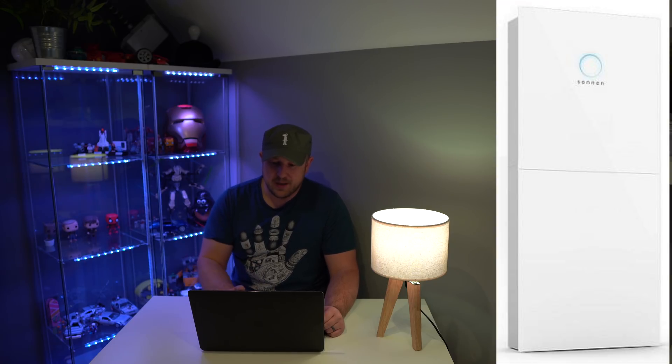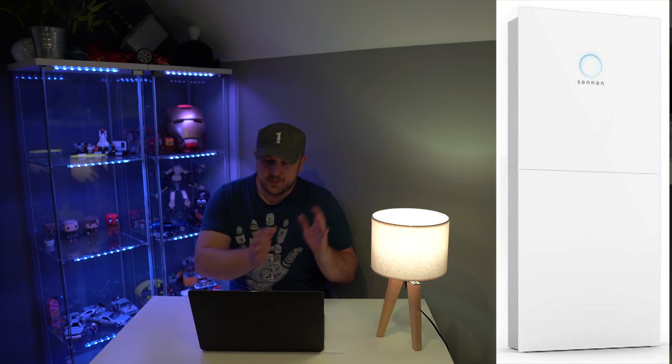Next I looked at the Sonnen Battery Eco. They have various sizes ranging from 4 kilowatts up to 16 kilowatts, coming in 2 kilowatt steps. The system I looked at was an 8 kilowatt system, and the cost was £9,500. Again, 10-year warranty, but with 10,000 cycles. That battery unit also has an inverter included.